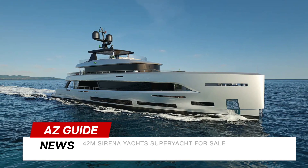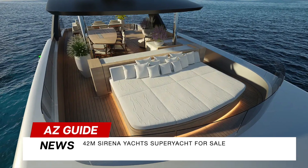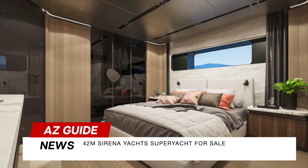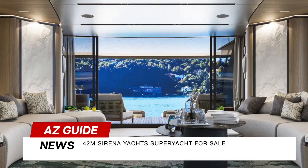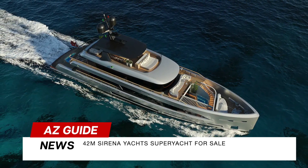First on deck we have the 42-meter Sirena Yachts — and it's not just a yacht, it's a masterpiece listed for sale. Crafted in steel and aluminum, this yacht is a blend of Nordic Mediterranean design. With a distinctive interior by Hotlab, it's a floating oasis with greenery, curves and natural materials.